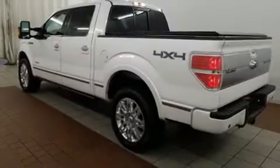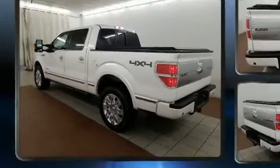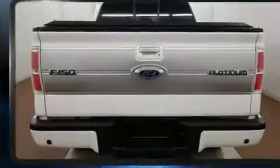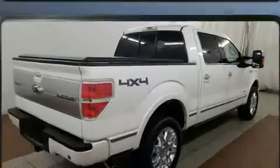You're going to love the 2013 Ford F-150. This four-door, six-passenger truck has just over 90,000 miles. It features an automatic transmission, four-wheel drive, and a five-liter eight-cylinder engine.